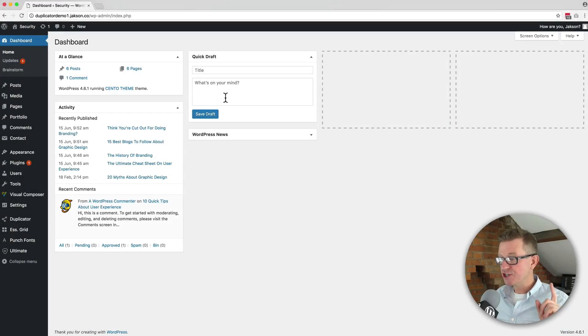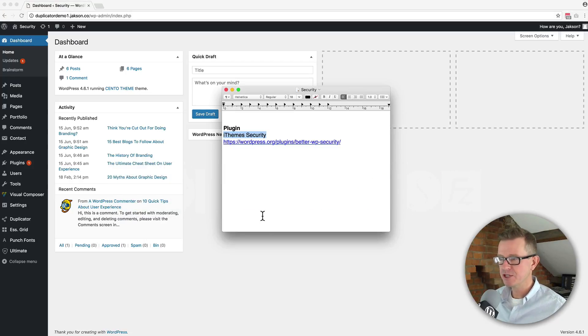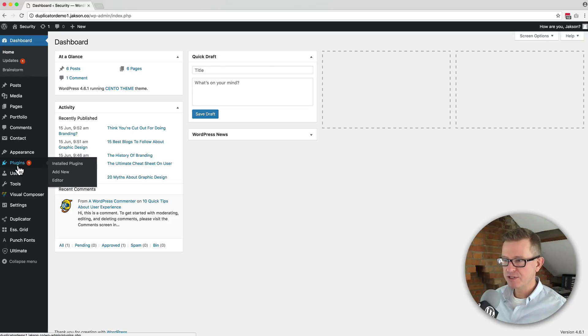So let's get on with it. Here's the tutorial — iThemes Security in one minute. We are going to secure this website in less than a minute. Let's go get the plugin name that we need for this mission. It's iThemes Security, a very well established and well regarded security plugin.